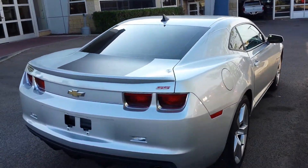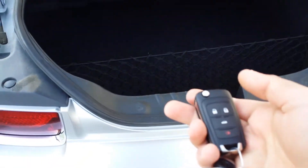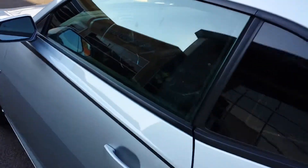With the fob I'll open the trunk — there's a lot of room — and there are nice stripes here. Let me go inside. You can see the power windows, power locks, and power seats.